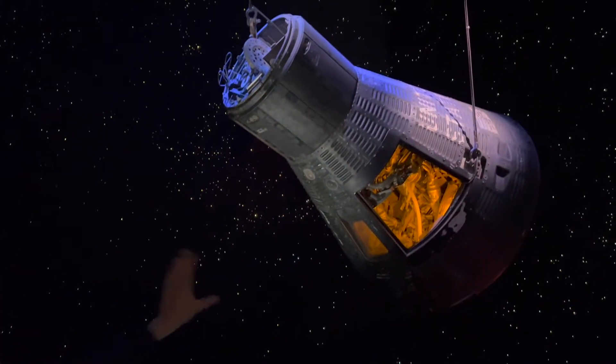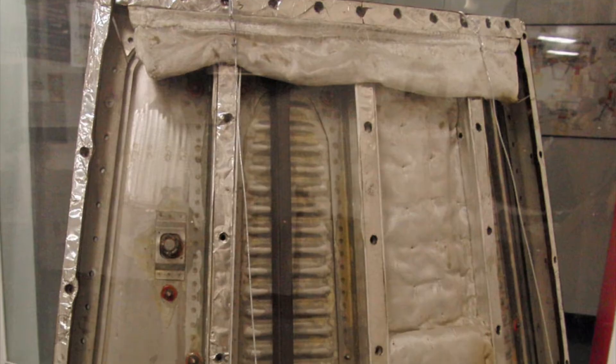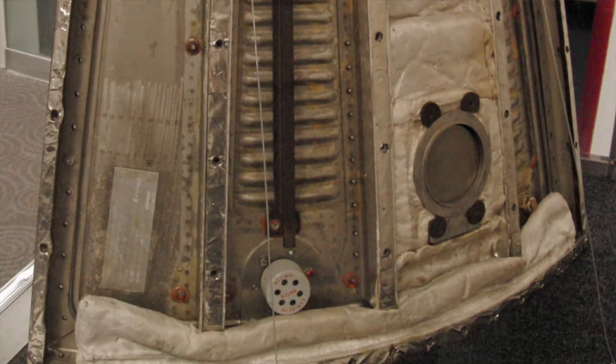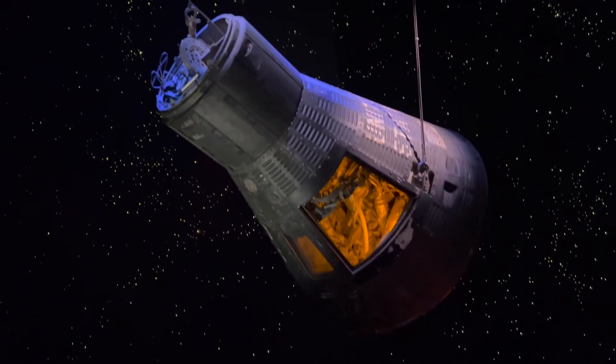The hatch of this Mercury capsule included around 40 explosive bolts. When the capsule landed in the ocean and was lifted onto an aircraft carrier, the astronaut would pull a ring that would explode all those bolts and blow the hatch off. That was a safety measure in case the capsule started to sink — the astronaut could escape quickly, which actually happened on Liberty Bell 7.